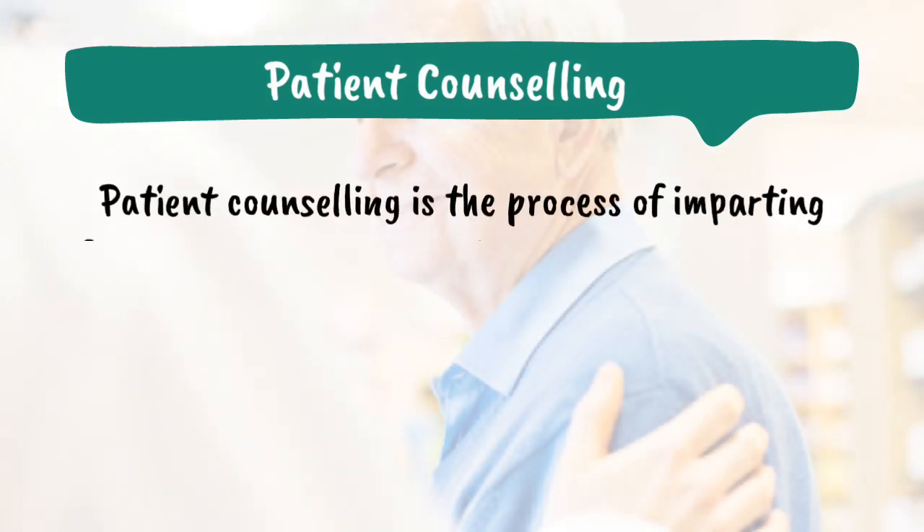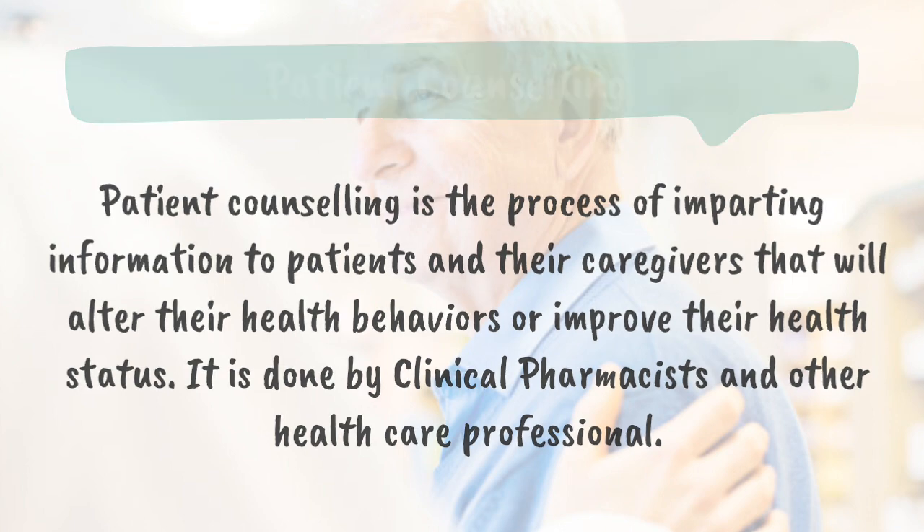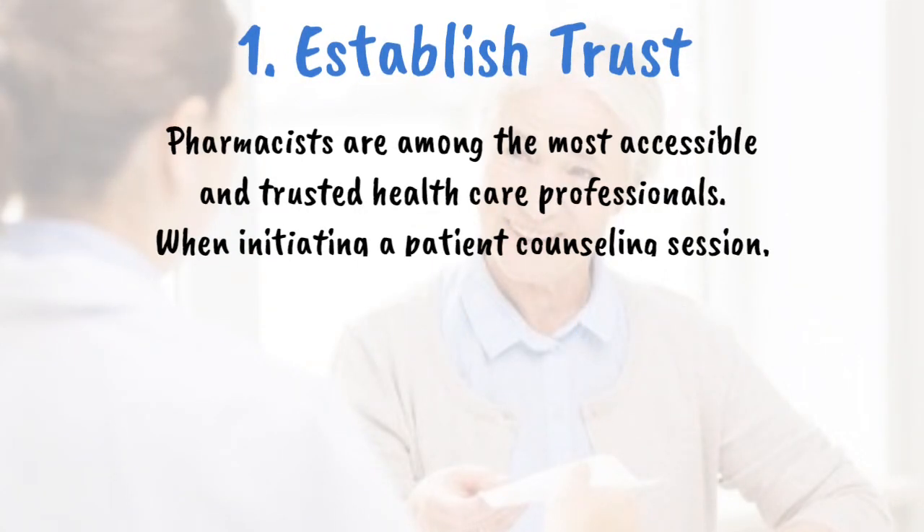Patient counseling is the process of imparting information to patients and their caregivers that will alter the health behaviors or improve their health status. It is done by clinical pharmacists and other healthcare professionals. Every pharmacist implements individualized techniques to counsel their patients. Various skills are vital for a successful patient interaction during patient counseling sessions. In this video, we are discussing 10 effective features for successful patient counseling.